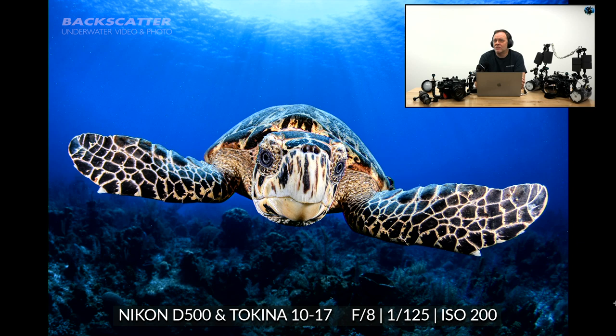This was a fairly small turtle, which made it a little easier because the smaller ones are more curious and hang around. For distance to subject on a close focus wide angle shot like this, we're talking from about a hang loose to about a fist — that's the distance from the dome to the turtle.